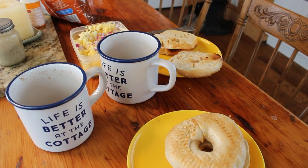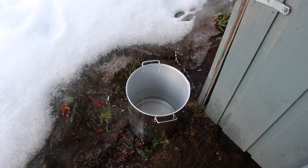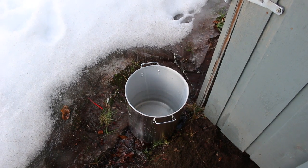Since our water system has been closed down for winter, we decided to collect water that was dripping off the roof. It's simple, but we just need it for washing some dishes.